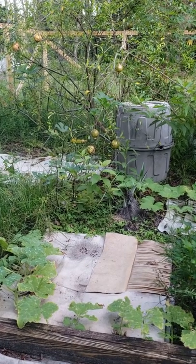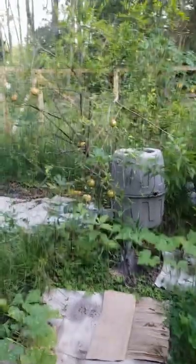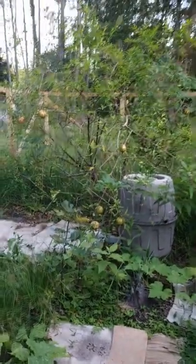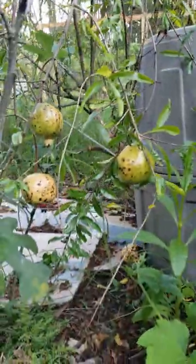Hey y'all, this is Green Tea with Hobbit Farms down here in Zone 9B, Central Florida. Just wanted to pop in here and introduce myself and show you guys my crazy pomegranates growing right now.